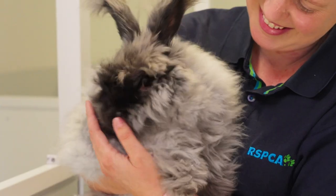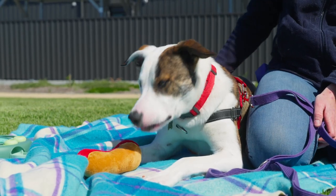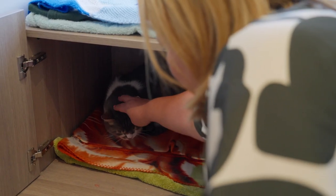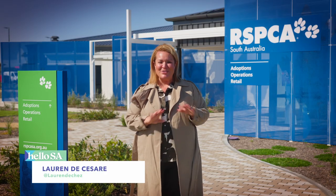Dogs, cats, rabbits — all of these beautiful animals and more have been cared for by the RSPCA in South Australia for nearly 150 years. And today we've come to the RSPCA's brand new state-of-the-art facility here at O'Halloran Hill. If you're at home thinking you might want to foster or adopt a pet to complete your family, well, there's a lot of animals here that need some love.